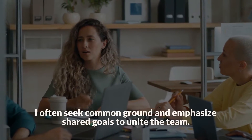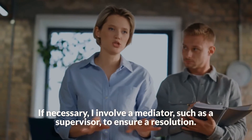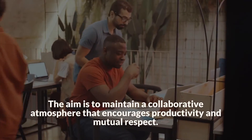I often seek common ground and emphasize shared goals to unite the team. If necessary, I involve a mediator, such as a supervisor, to ensure a resolution. The aim is to maintain a collaborative atmosphere that encourages productivity and mutual respect.